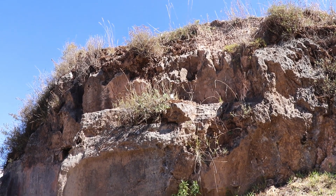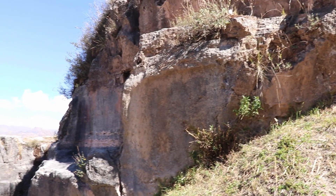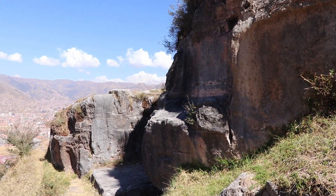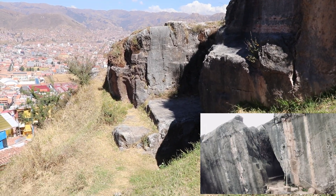We are outside the limits of Cusco City but much closer to Saqsaywaman Archaeological Park. Here you can see the typical megalithic cuts in stone, similar to what you find nearby Saqsaywaman and Kenko.